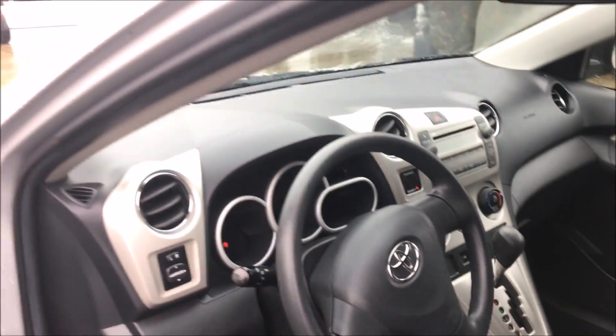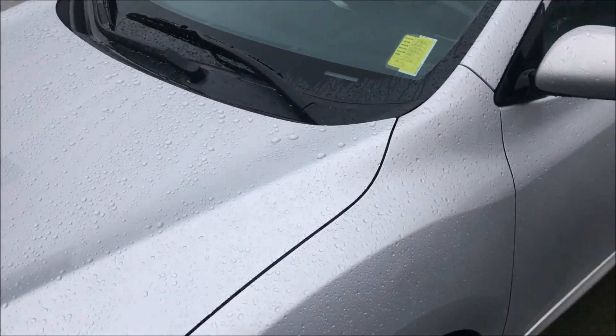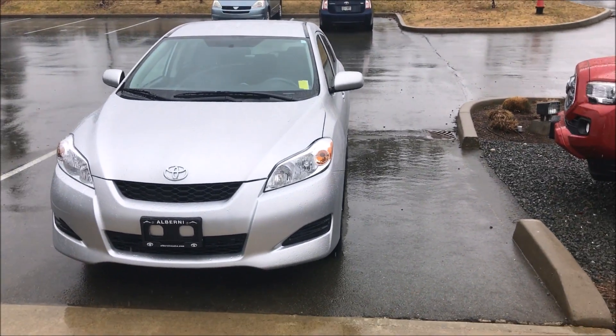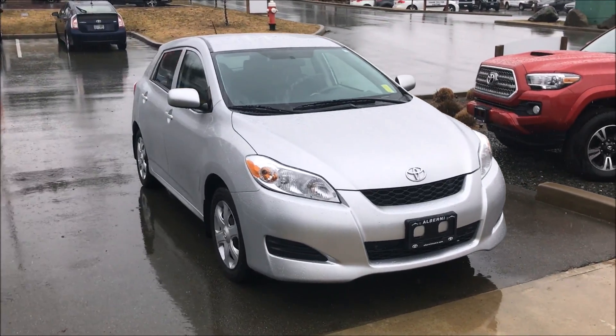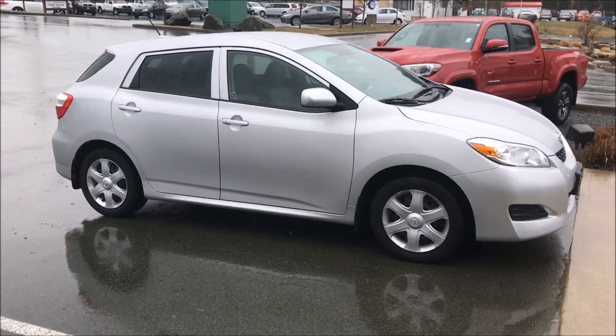Very nice car, low kilometers, great condition. That's the 2009 Toyota Matrix, 85,000 kilometers, locally owned in Port Alberni, as well as locally serviced here at Alberni Toyota. Thanks again, Owen, for your time. Have a great day.